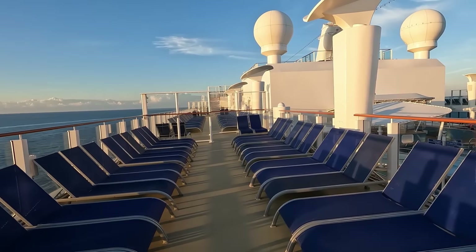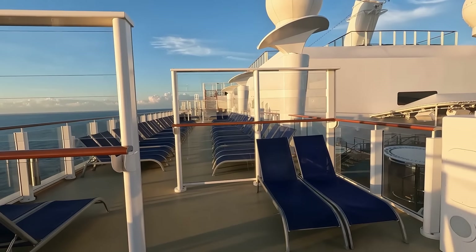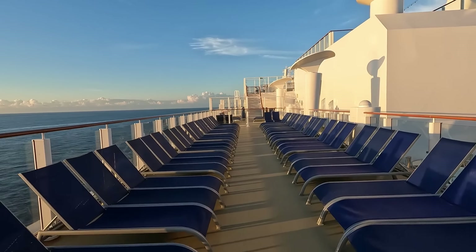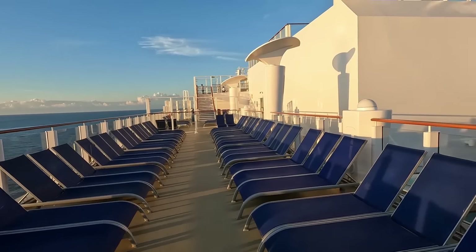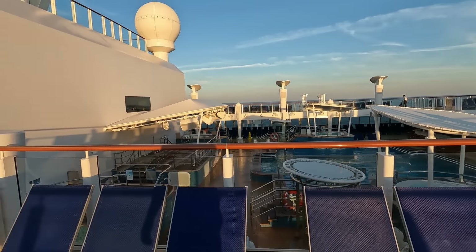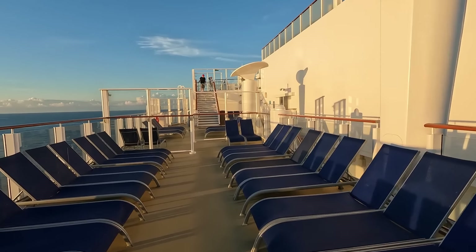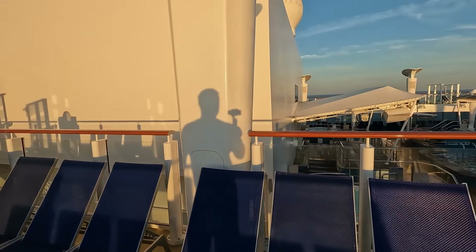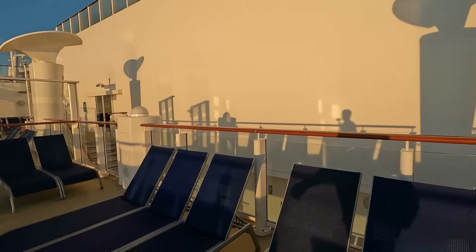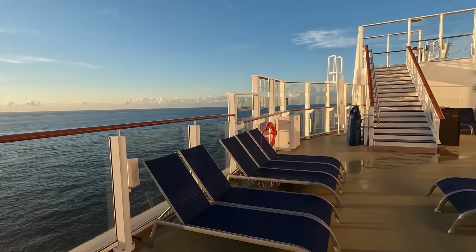Here on the sun deck during the day it is very empty. We're going to wander around as we head towards the front of the ship. Take a look down at the pool deck as we head over to the upper sun deck, which is going to be on decks 17 and 18.